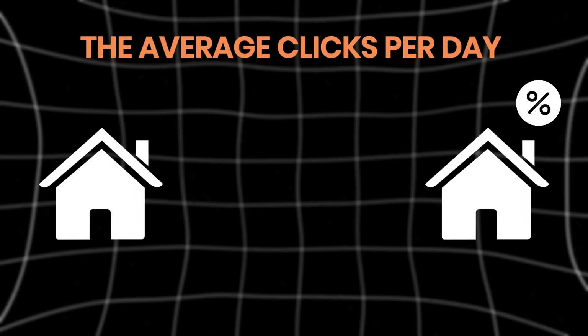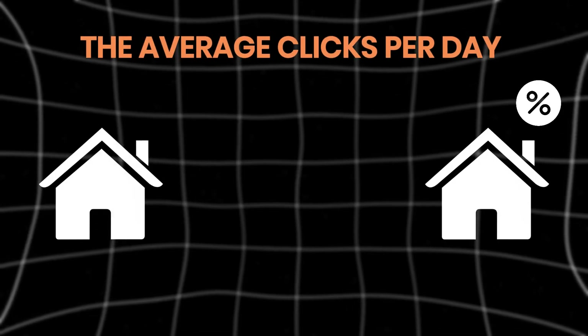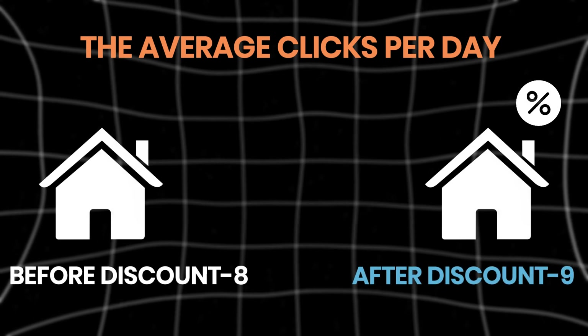With click rate, the rate before was about 8% and after was pretty close, also about 8%. What we're seeing is that the average clicks per day before the discount was about eight, and after adding the discount it was about nine — so it's about a 12% increase for those that added a long-term stay discount.